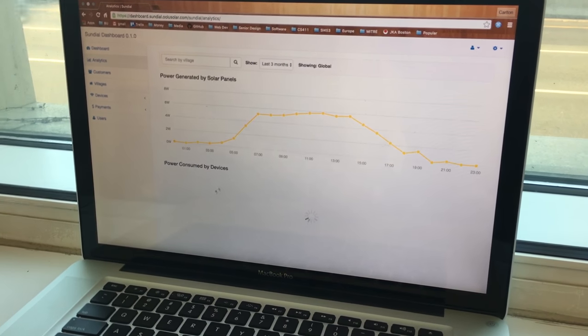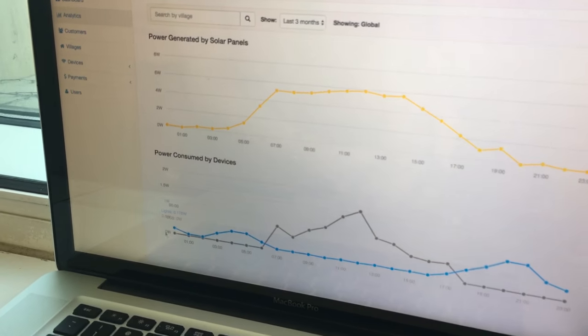Users can then view up-to-date analytics on their devices, helping them provide better service for their customers.